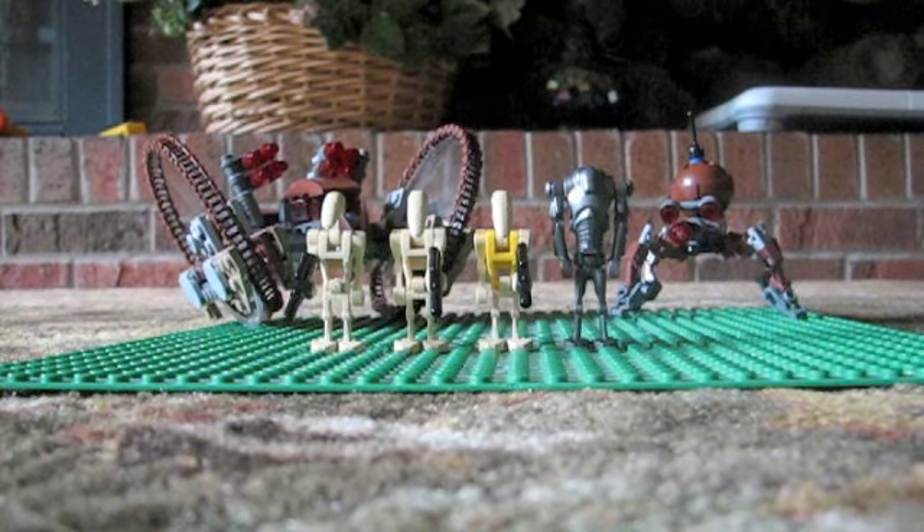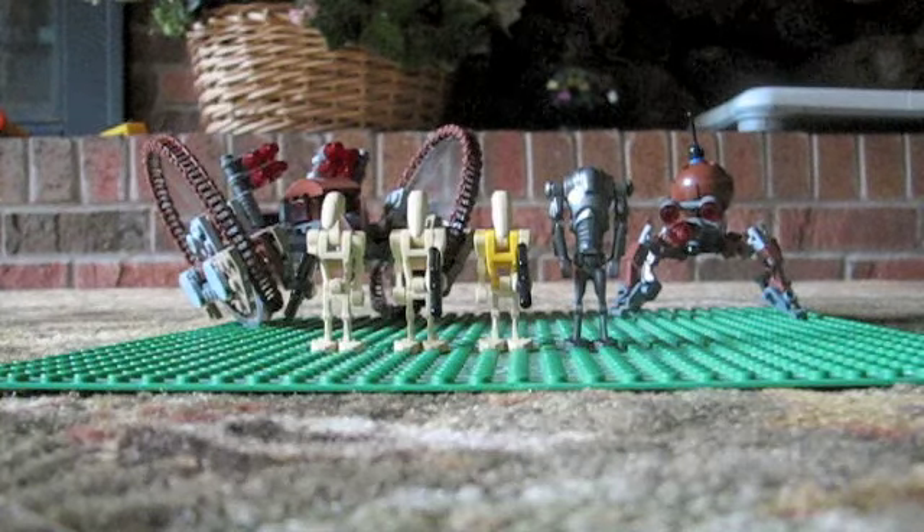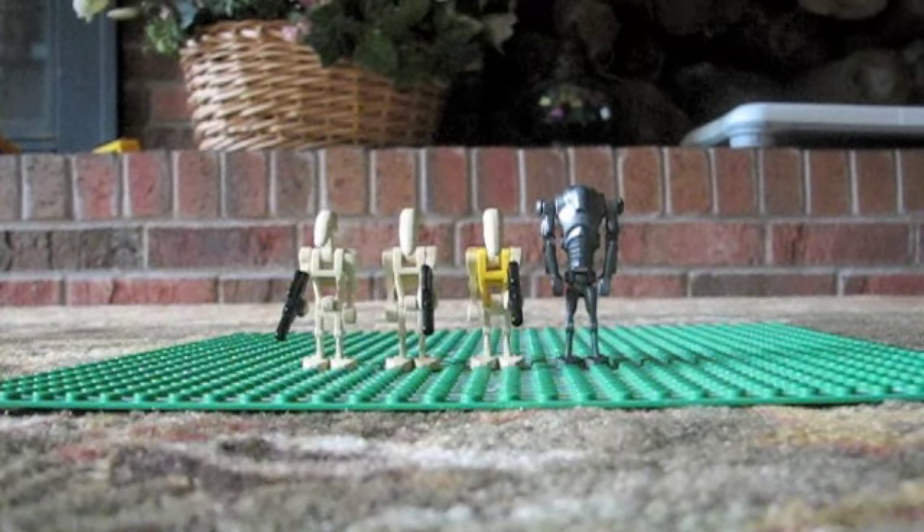This is LEGO Reviews doing their second review on the LEGO Half-Fire Droid and Spider-Droid. This set is ages 7 through 12. It has 249 pieces and it is $19.99 US Dollars.